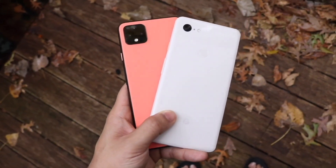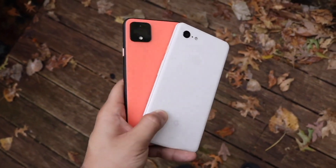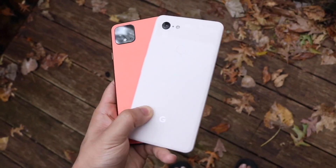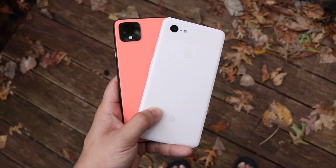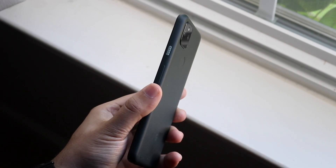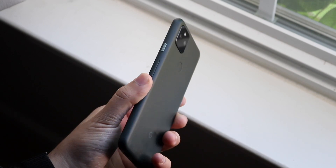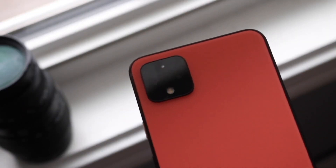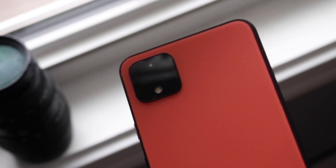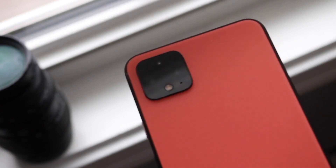Both phones have dual camera setups on the back. Surprisingly, the Pixel 4 XL had a 12.2-megapixel wide-angle lens and a 16-megapixel telephoto lens, where the Pixel 5a has that same 12.2-megapixel wide-angle lens but with a 16-megapixel ultrawide sensor instead. So you get the same megapixel count, but ultrawide over telephoto. On top of that, the Pixel 4 XL does 4K at 30, where the Pixel 5a does 4K at 60. In my opinion, the camera on the Pixel 5a is a much better camera than on the Pixel 4 XL.